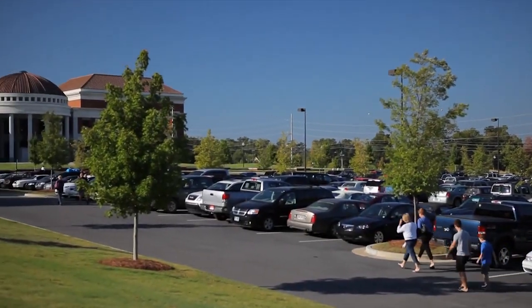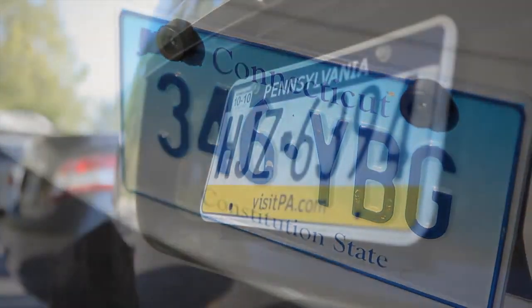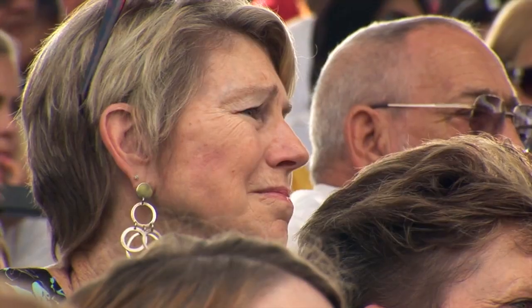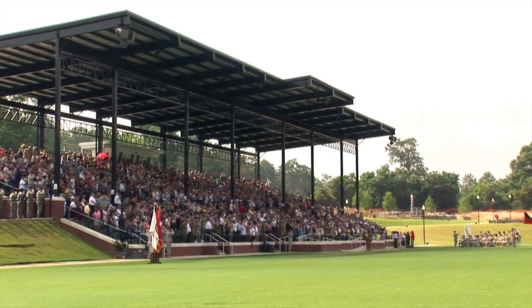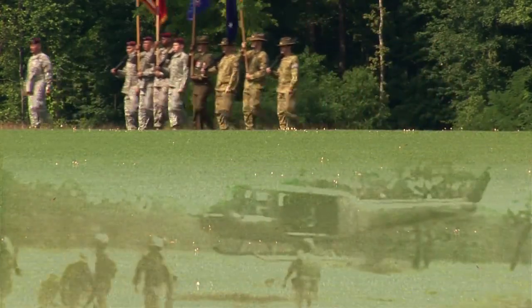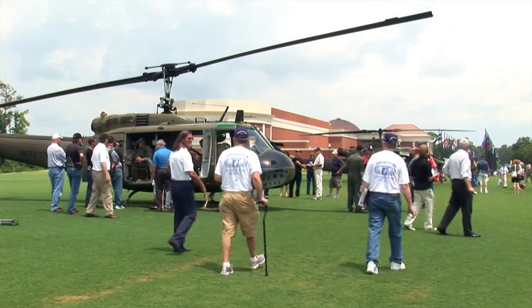Graduation. The car tags in the parking lot read like an atlas — proud family members have come from across the country to see their sons graduate from basic training. As they pass the review stands, the young soldiers are treading on sacred ground: rich soil from the Battle of Yorktown, sand from the beaches of Normandy, blinding dust from LZ X-Ray — all sprinkled across the field to inspire those who would follow in their footsteps.